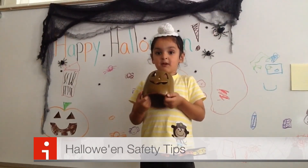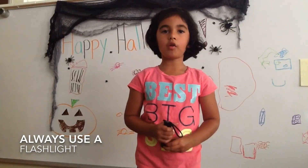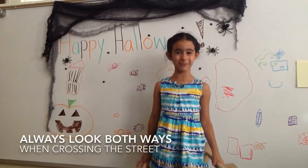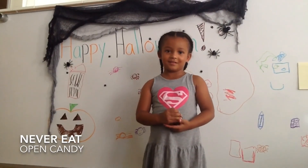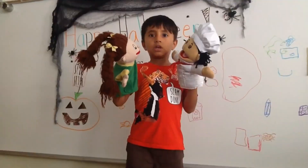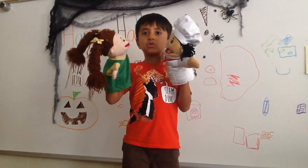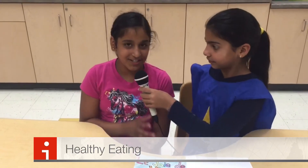I want to take a moment to cover some Halloween safety tips: always use a flashlight, never go on ghost-related dares, and always be safe when crossing the street. Always check your candy and never eat open candy. Never, ever talk to strangers. Thank you for listening to this Halloween safety message.